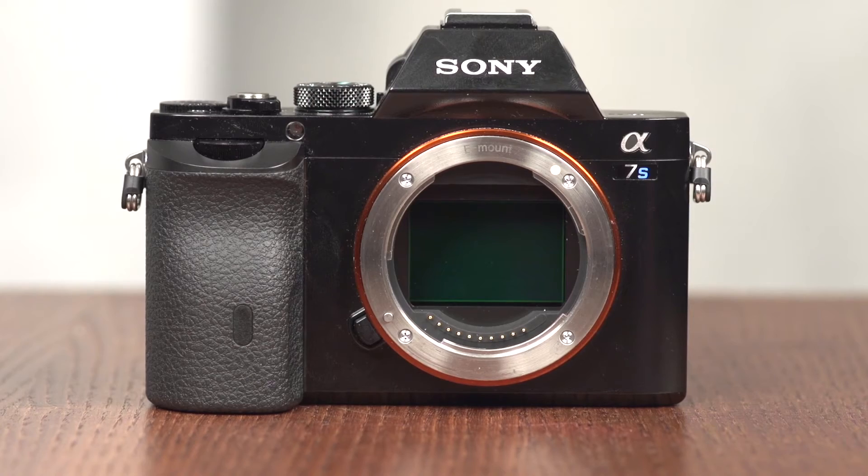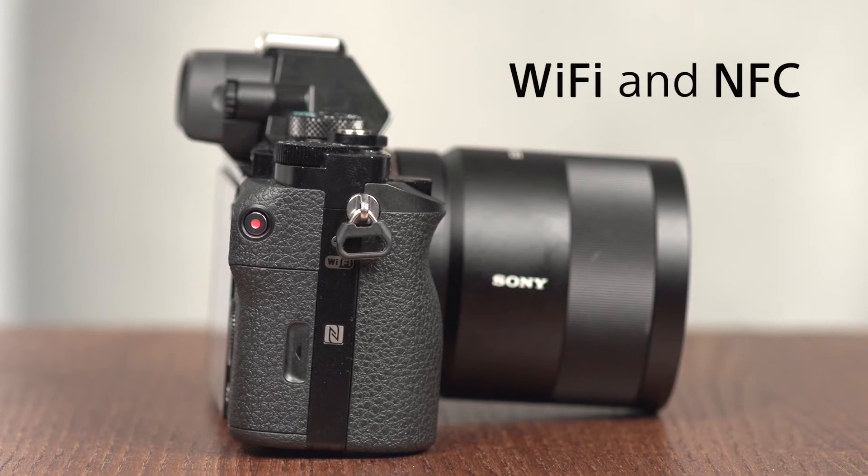In addition, the camera is extremely compact, with great customization options and usability, and it even integrates Wi-Fi and NFC.